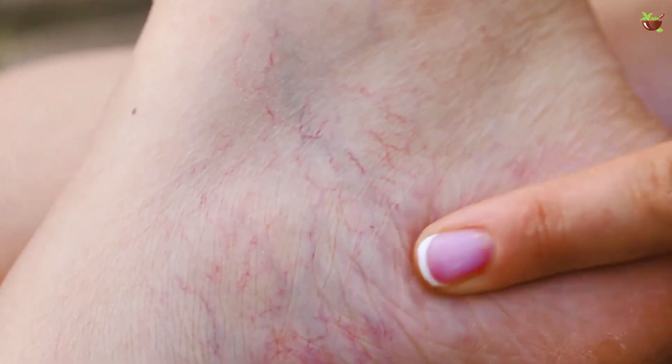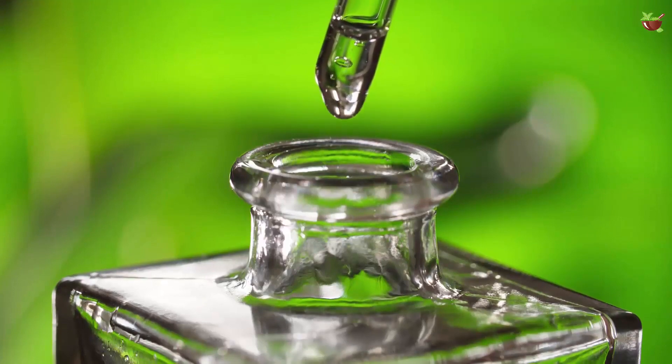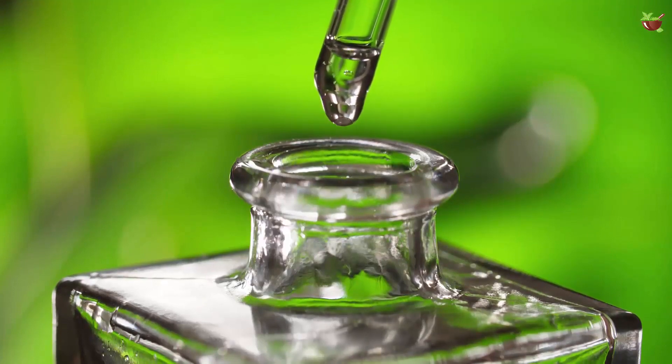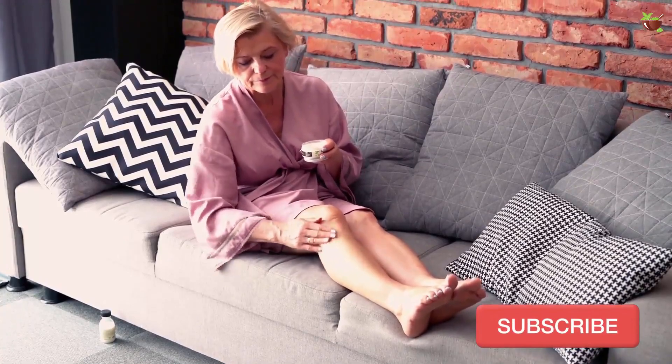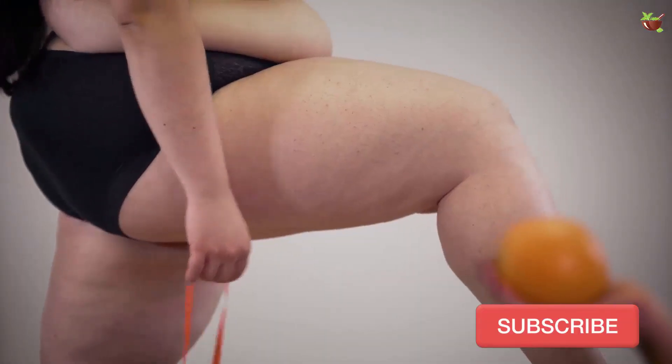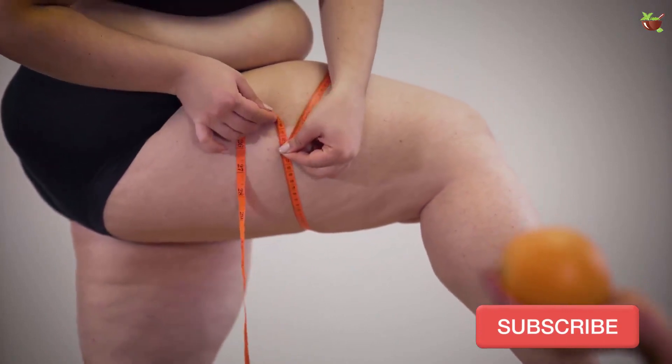Varicose veins are a symptom of poor circulation in the legs. You can follow these tips to prevent and treat them: apply rosemary vinegar to cool, soothe, and improve circulation, and place your legs in a vertical position for at least 15 minutes each day.